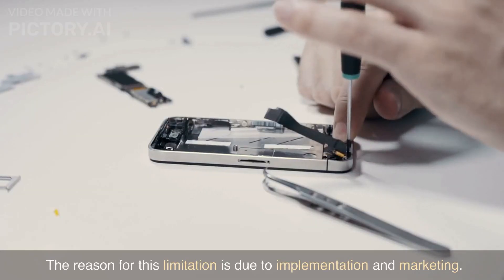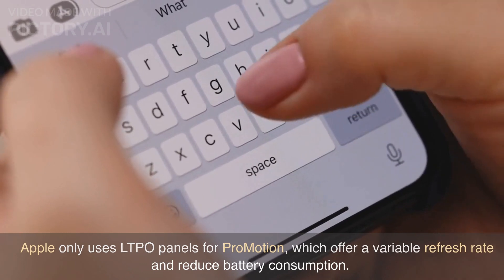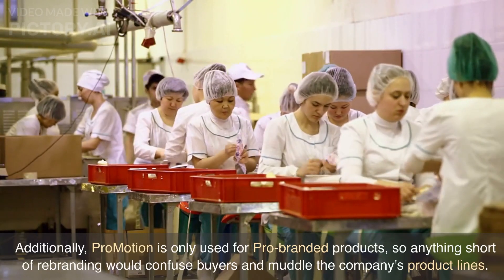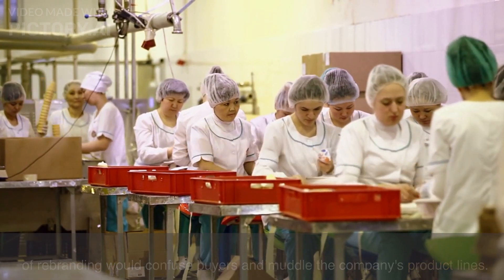The reason for this limitation is due to implementation and marketing. Apple only uses LTPO panels for ProMotion, which offer a variable refresh rate and reduce battery consumption. Additionally, ProMotion is only used for Pro-branded products, so anything short of rebranding would confuse buyers and muddle the company's product lines.